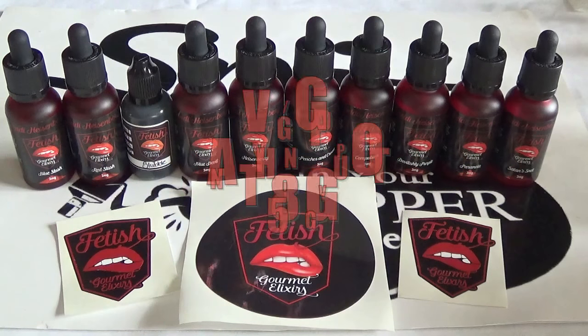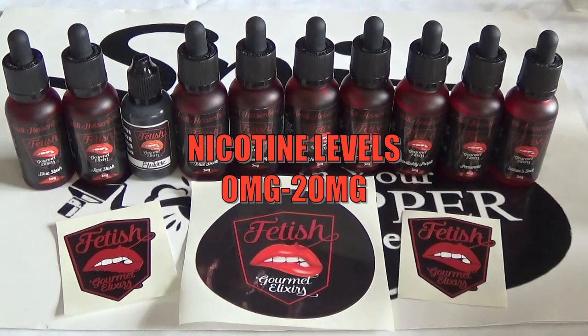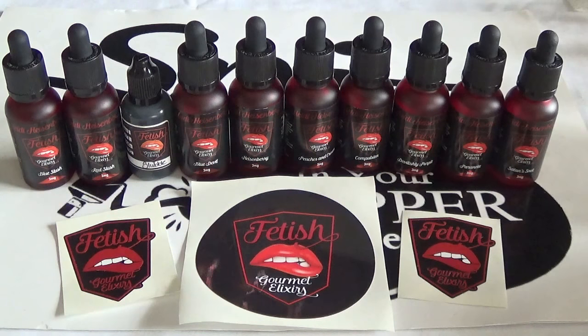The VG/PG ratio goes up to 85 VG, as flavorings are PG based. Nicotine ranges from zero right through to 20 milligrams, which is a great option for people getting off cigarettes and starting on high nicotines, as well as people who have been vaping for a while and cutting down.